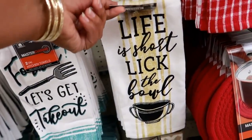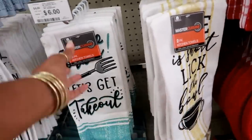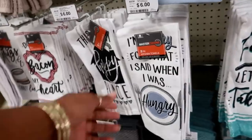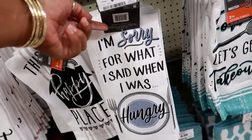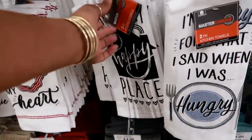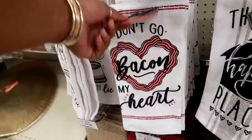Not Christmas-related but some cute towels: 'Life is Short, Lick the Bowl' — $6 for a pack of two; 'Fork It, Let's Get Takeout'; 'I'm Sorry for What I Said When I Was Hungry' — I know we've all had those moments; and 'This is My Happy Place, Don't Go Back in My Heart.'